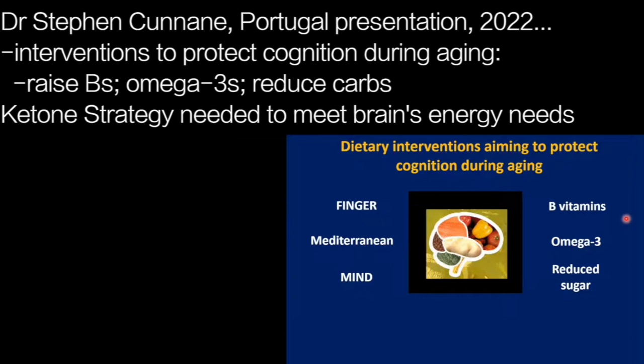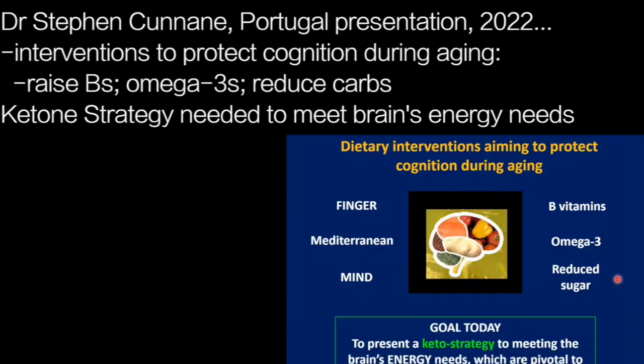We're trying to raise B vitamins, which are important for the brain. We're trying to increase omega-3 fatty acids. And probably in most cases, whether intentional or not, it's to reduce the pressure on glucose metabolism — to reduce dietary carbohydrate. What I want to add this morning is that a ketone strategy is definitely, in my view, important to helping meet the brain's energy needs, which are pivotal to optimizing cognitive health during aging. So it's a combination of improving structural elements within the brain but also meeting the deteriorating brain energy condition, and we're taking the approach with ketones to achieve that.